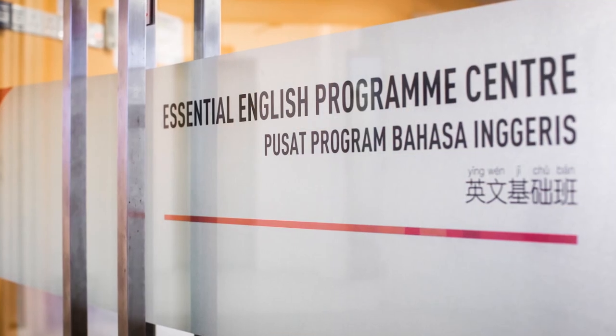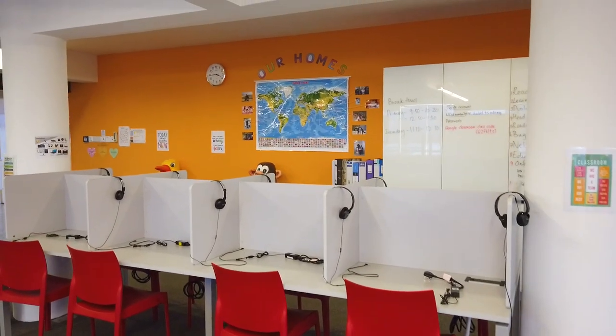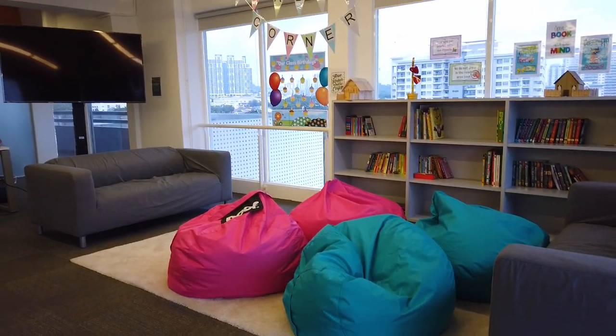The TIS Essential English Program is for students aged 10 to 13 years old. The program aims to increase students' proficiency in English for international school success.